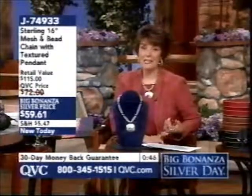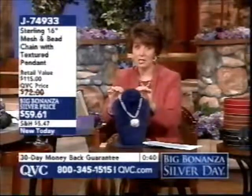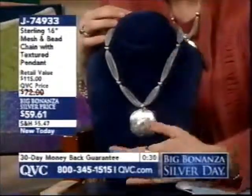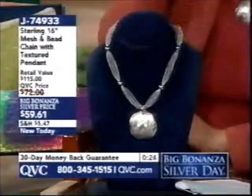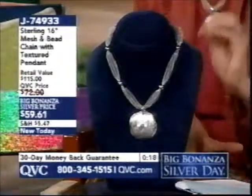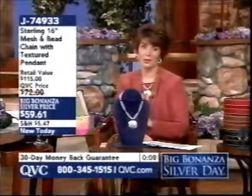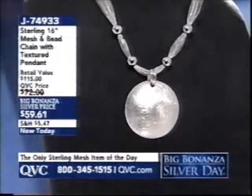J74933 is your item number. Adjustable: wear it at 16 or 18 inches. Beautiful tubular mesh weaving, strands woven out of sterling silver, with a gorgeous large removable brushed sterling silver domed disc. Under $60, brand new, price only good until midnight. The circle motif is huge in jewelry design, and this is a way to wear it like nobody else. $59.61.